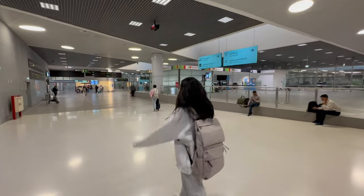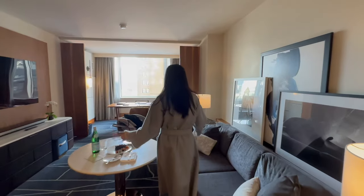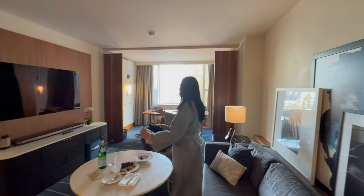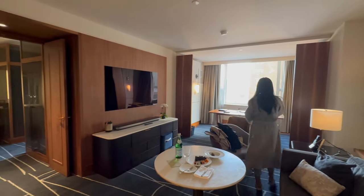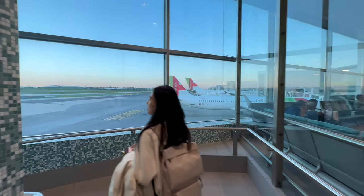Our return flight wasn't to San Francisco, but to Toronto. We had a two-night stay at the new Park Hyatt Toronto, and I'll tell you why later in the video. At the airport, we made use of the TAP Premium Lounge and savored some delicious snacks.